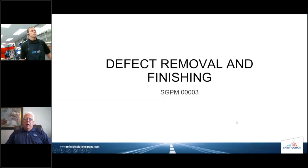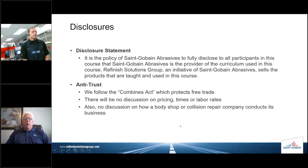Today's class is defect removal and finishing — it is Saint-Gobain Classwork 0003. Full disclosure: it is the policy of Saint-Gobain Abrasives to fully disclose to all participants that Saint-Gobain Abrasives is the provider of the curriculum used in this course. Refinish Solution Group is an initiative of Saint-Gobain Abrasives, and we sell the products that are taught and used in this course. On antitrust: there would be no discussion on pricing, labor times, who does good work or bad work, and no discussion on how a body shop or collision repair company conducts its business.